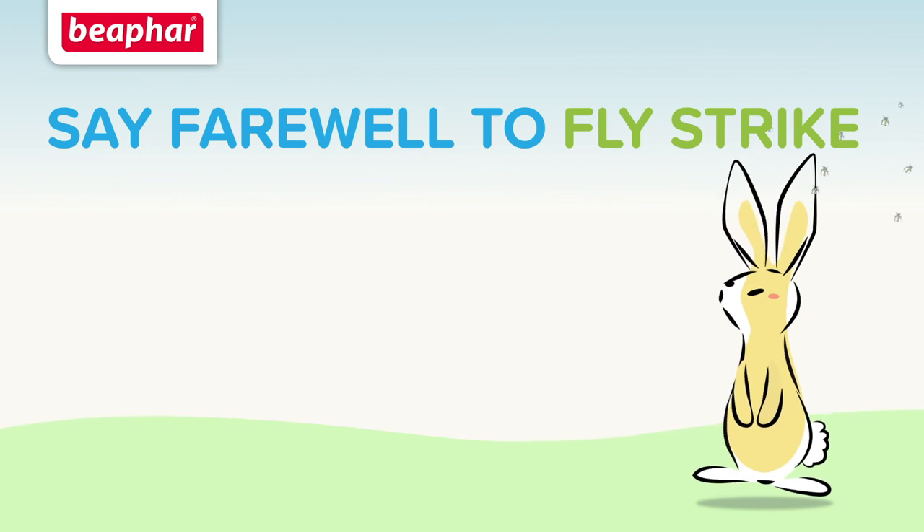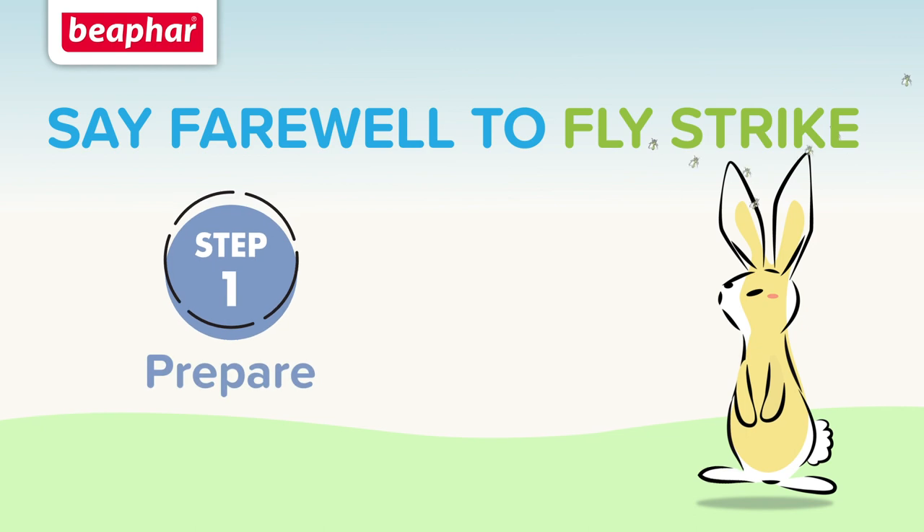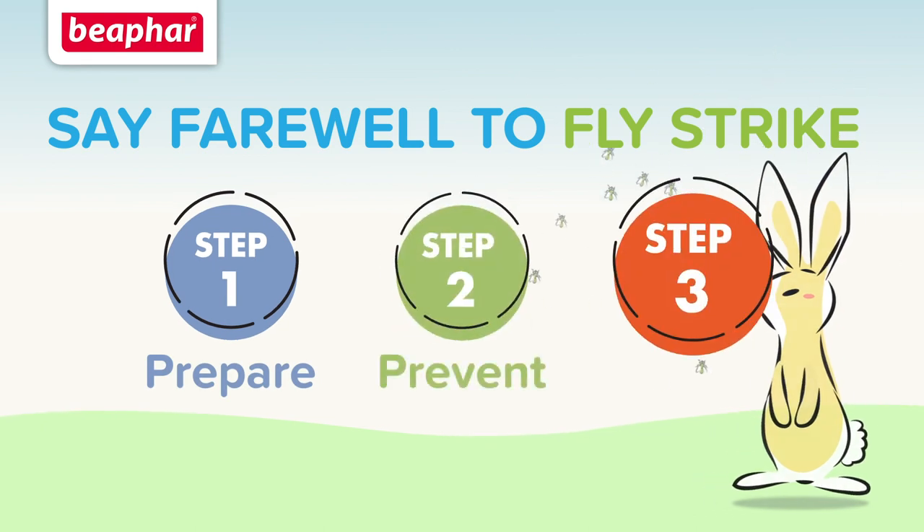Say farewell to fly strike with Beaphar's simple three-step plan: prepare, prevent and protect.